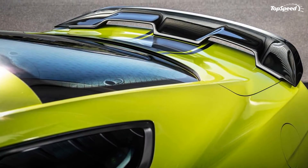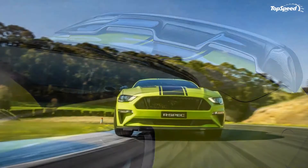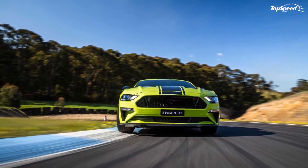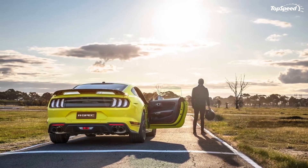Until now, all you had to choose from when it came to special Mustangs was the Bullet, and only 700 of those have been made for the 2019 model year. The R-Spec is part of the 2020 model year Mustang lineup.